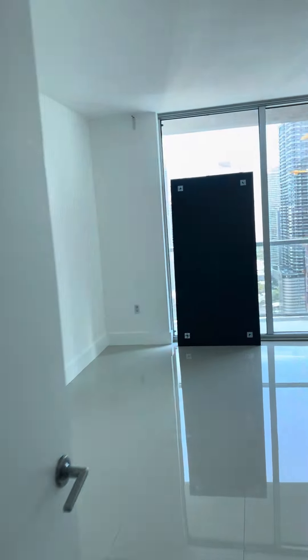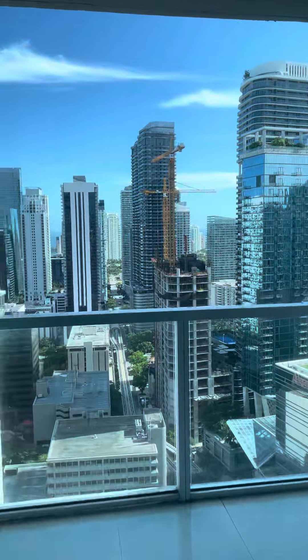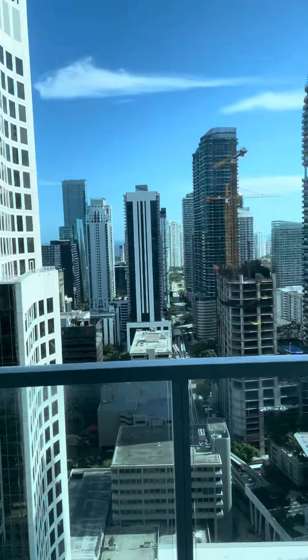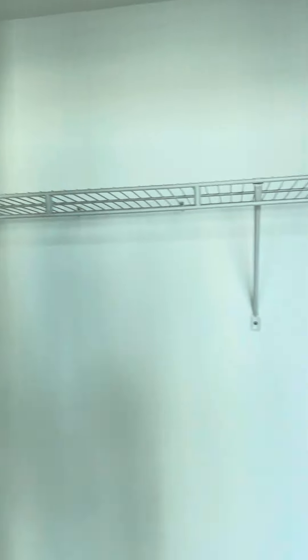Nice spacious bedroom which also has balcony access and closet space.